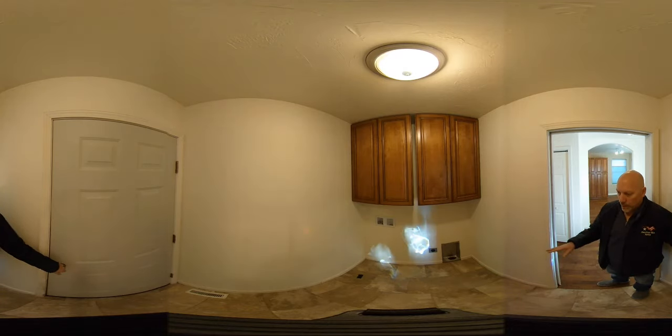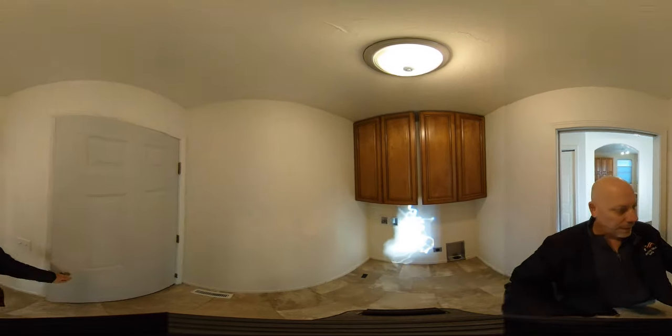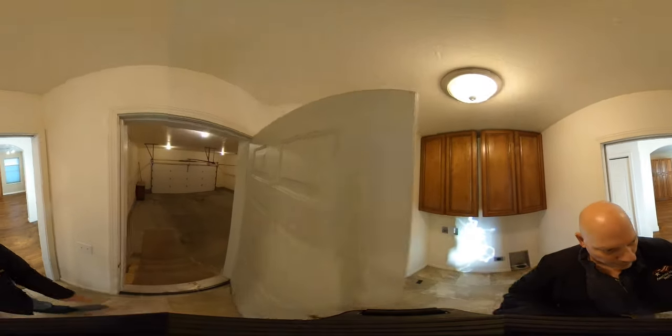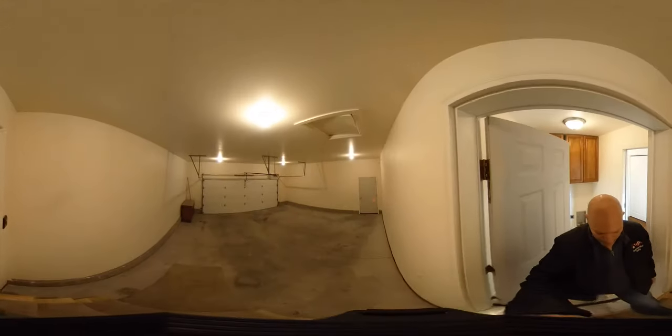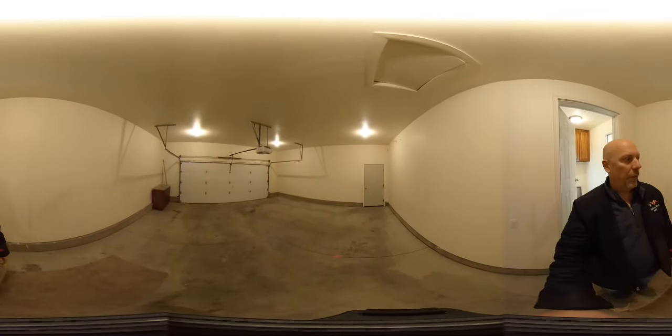To the left is the laundry room. You've got room for a stacked or side-by-side washer and dryer — this is electric. There are storage cabinets above, and right out this door is the attached two-car garage. It is on an opener and has a walk-through door on the side.